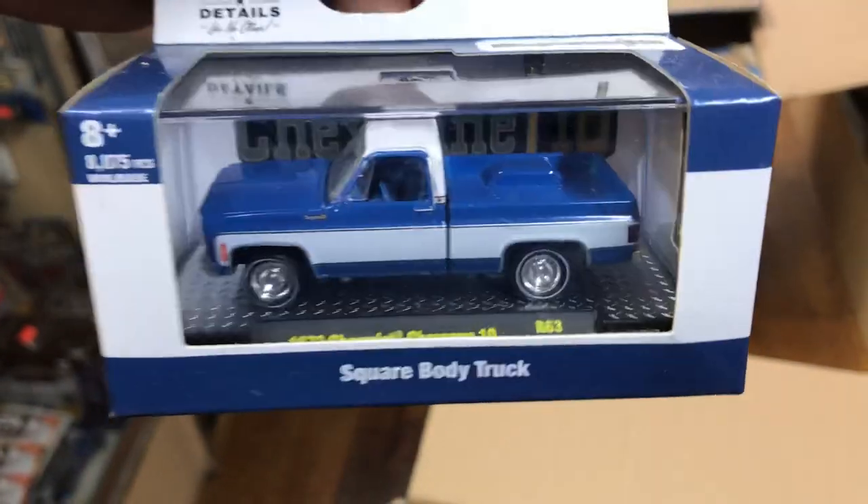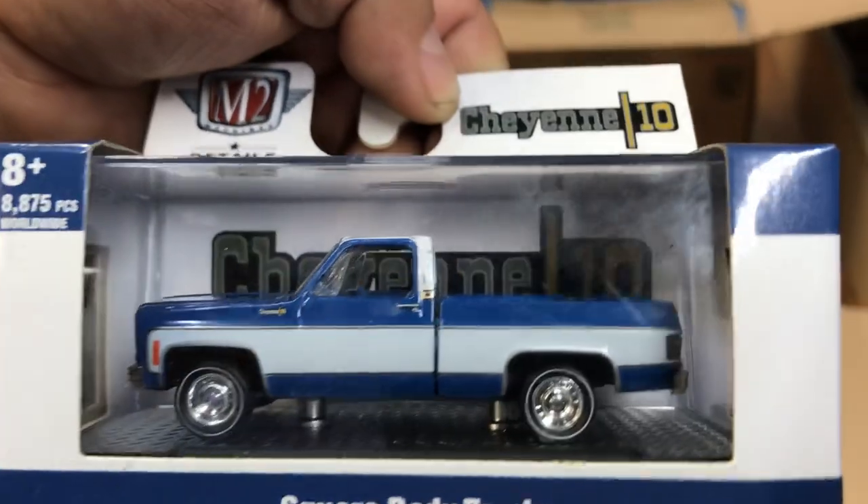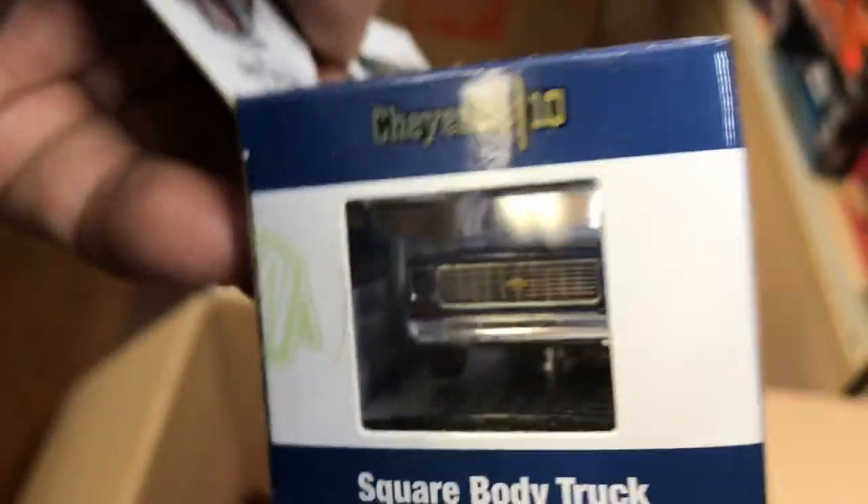Let's see what else — oh, a Chevy truck! Look at that — a Cheyenne, 1973 Chevy Cheyenne C10. Maybe look at that two-tone color. I'm keeping this one, guys — I don't even have it. It's for me!